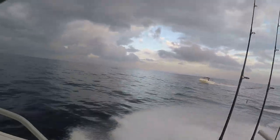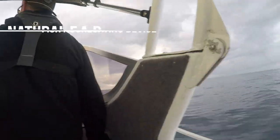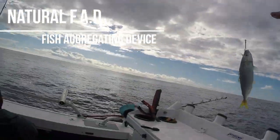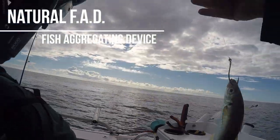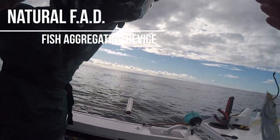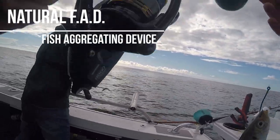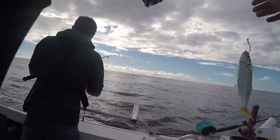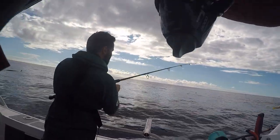After having no luck at the real FADs, I noticed a log in the corner of my eye as we were motoring towards the shelf. Logs and other debris can act as fish aggregating devices. Basically the log provides some structure for some of the smaller bait fish, which attracts some of the bigger pelagics and also dolphin fish or mahi-mahi.